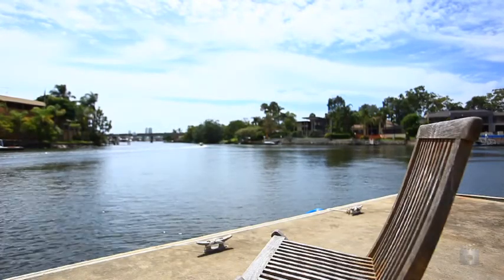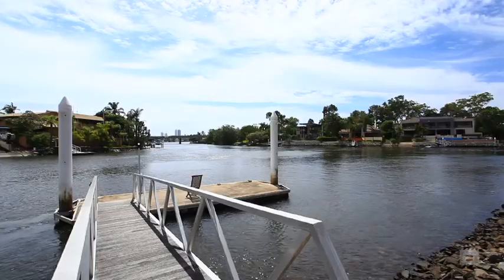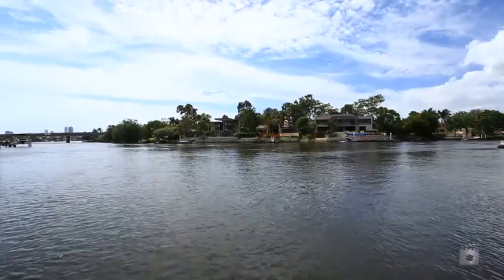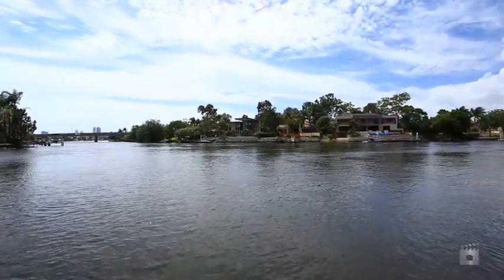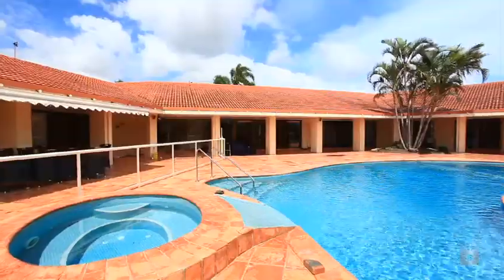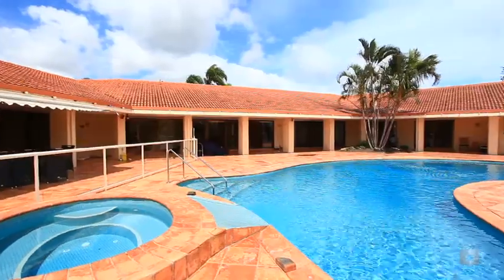Presenting the most exciting real estate opportunity since the exclusive Isle of Sorrento was first developed. A large fan-shaped block with a perfect northeast aspect offering over 56 meters of river frontage and panoramic views to Surfers Paradise.